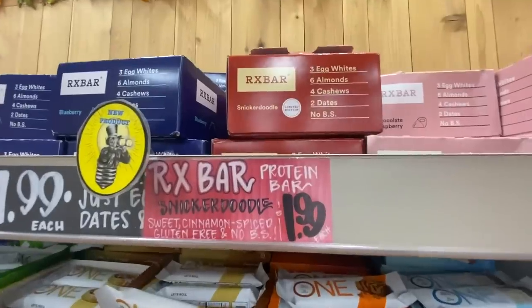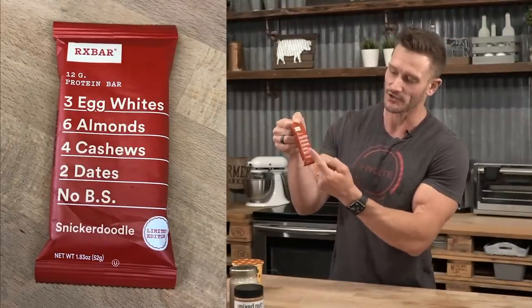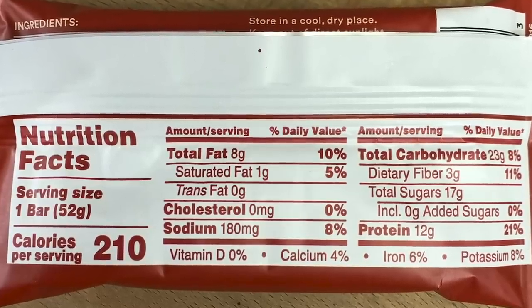They also started carrying the snickerdoodle flavor RX Bar, which works well with the whole pumpkin spice theme. It's got three egg whites, six almonds, four cashews, and two dates. The sweetness comes from the dates, which will have a fair bit of fructose — so again, something to have when you're not on keto. As always, keep it locked in here on my channel, check out ButcherBox down below, and I'll see you tomorrow.